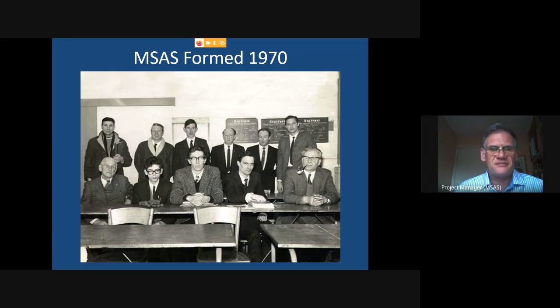MSAS is celebrating its 50th anniversary this year. It was formed by Dave Collins, who is still a member to this day — the guy standing to the far right of this picture. He basically put an advert in the paper asking if there were any like-minded people in the area who wanted to form an astronomy society. They met in the local pub, and his local company donated some space to them.